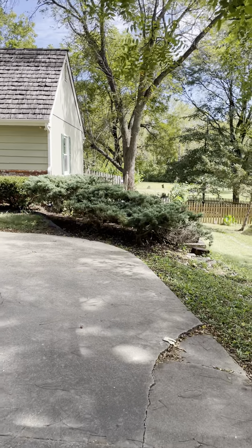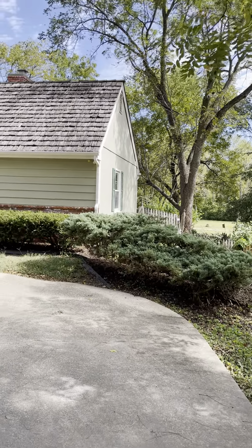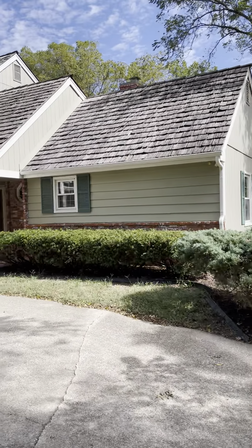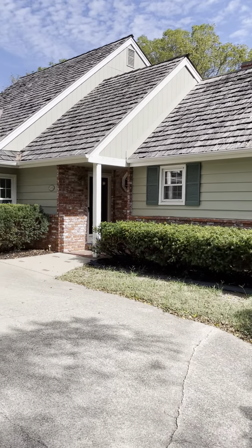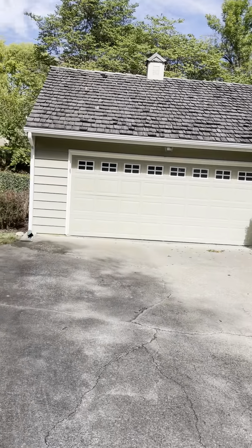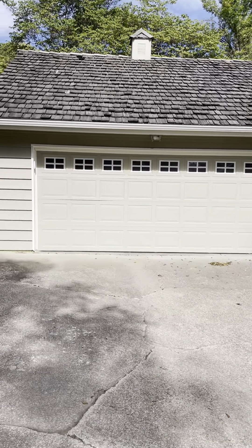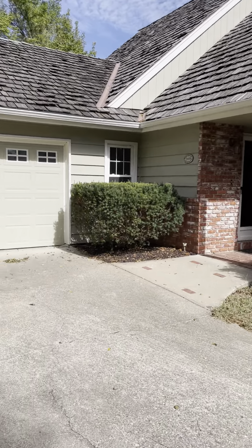It backs up to the golf course and it does seem to be at least partially fenced. There is a woodshake roof on the front of this property. It looks okay — there are definitely some areas where the shingles are slightly lighter as they've worn.